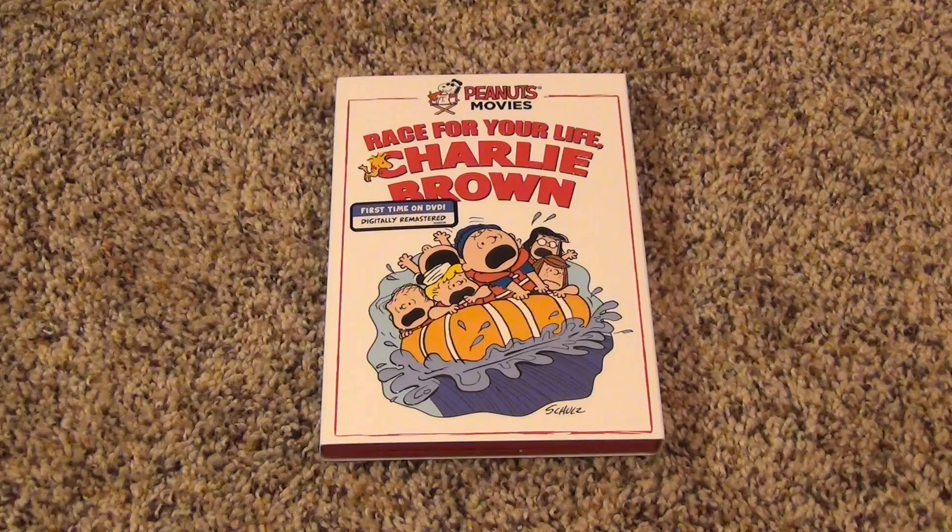Of course it's been on VHS for a long time, but obviously out of print for many, many years. So it's really been hard for anybody to get a copy of this movie for a long time, just because it hasn't been available and has not been released on DVD. So it's really good that it's finally on DVD.